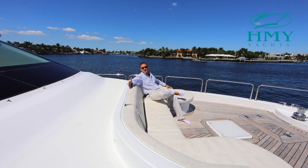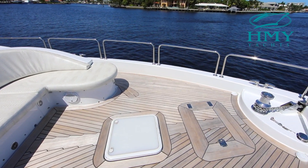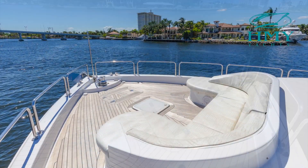Up here on the bow of Lexus Lady you have a custom molded seating area. All your ground tackle is forward for anchoring up and we have beautiful teak decks.